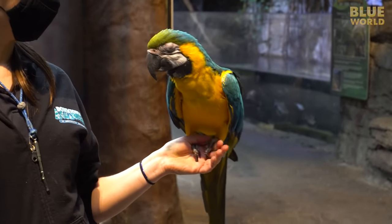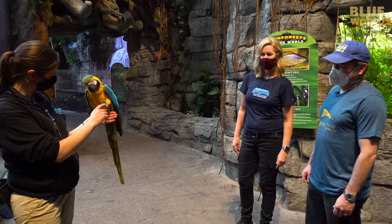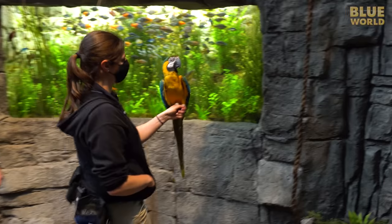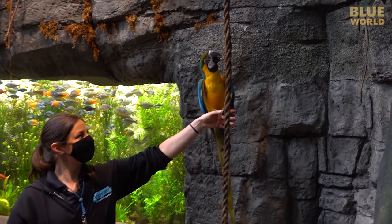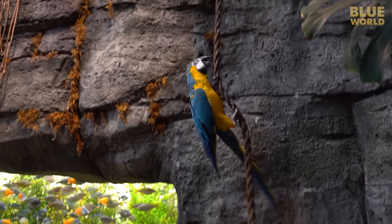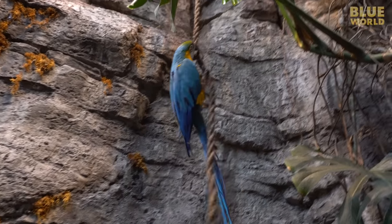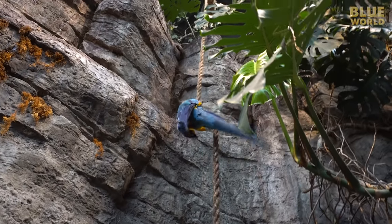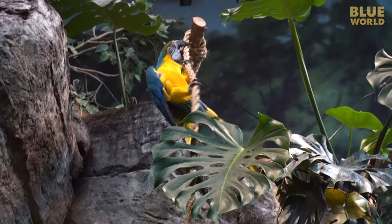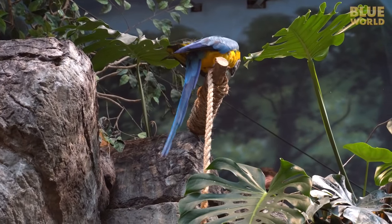This is Molly the parrot — she is very verbal. Molly's daily exercise regimen involves climbing a rope up to Ryan, their mammals curator. This is just utilizing her muscles for some conditioning.